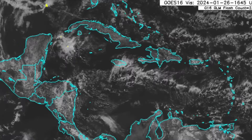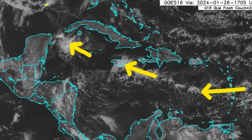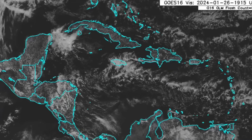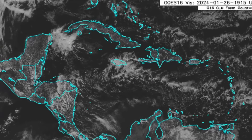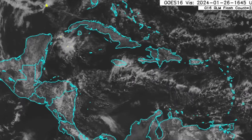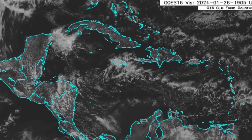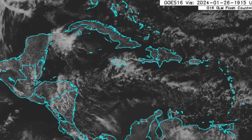Heading towards the Caribbean, looking at the visible satellite, we can see all these clouds moving through Jamaica, bringing some rainfall this afternoon. Where I am in St. James it's raining — very lovely weather, not very windy compared to previous days. That has also been the story for the Lesser Antilles, where these showers continue to move in, so that rainy pattern is going to be persistent for some time.